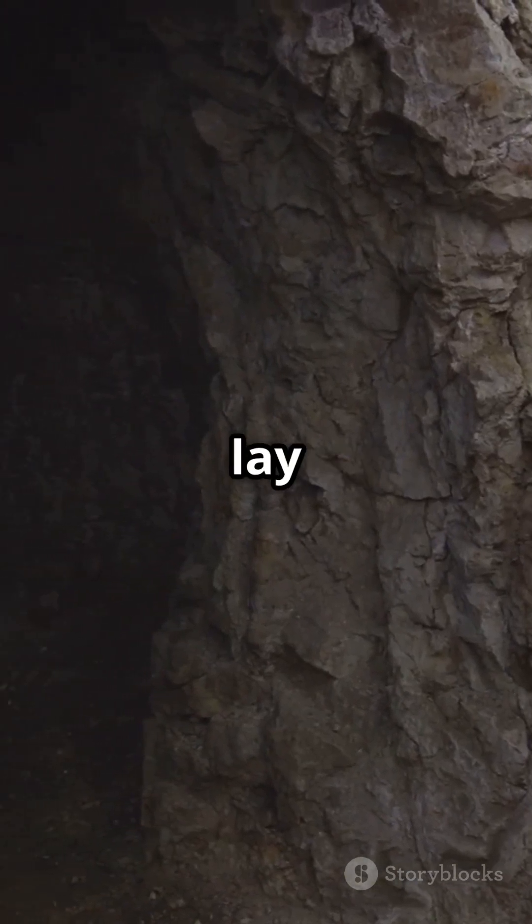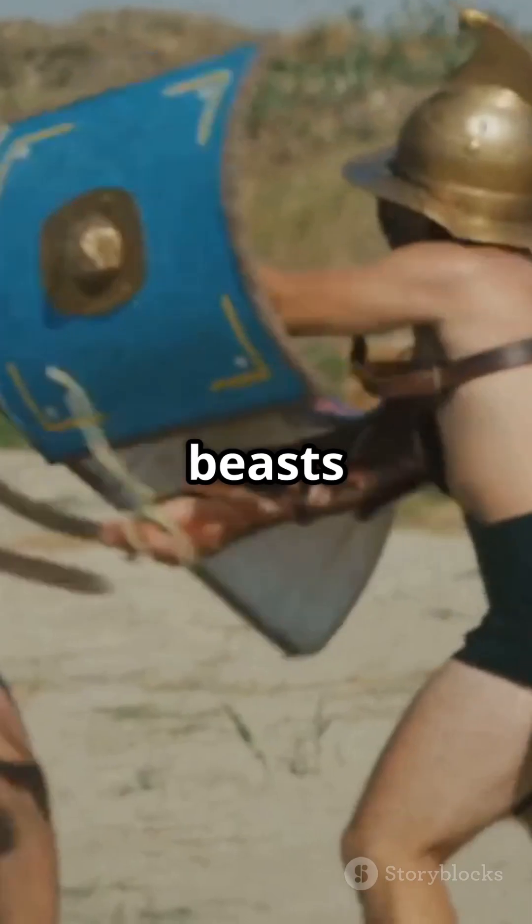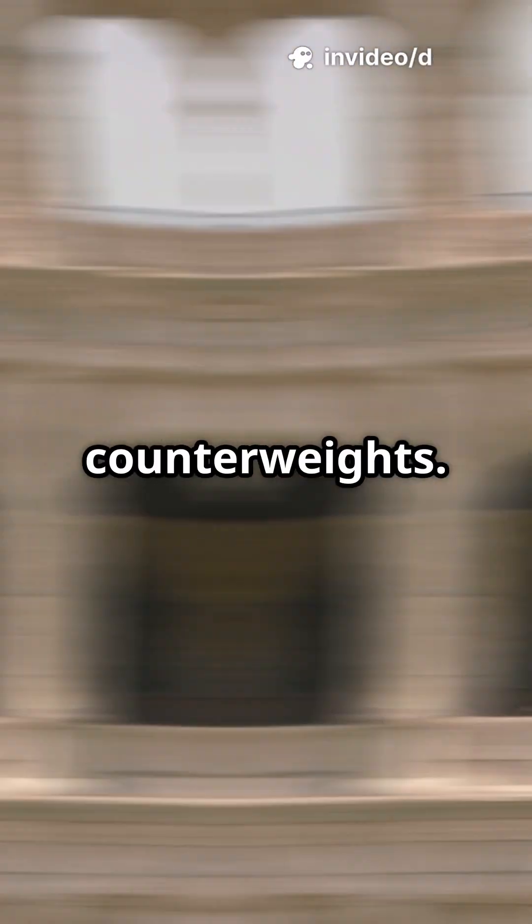But the real secret lay below: the Hypogeum. A maze of tunnels, lifts, and trapdoors. Gladiators and wild beasts could appear in seconds, lifted by hidden elevators powered by men and counterweights.